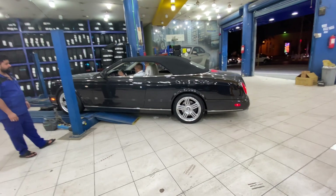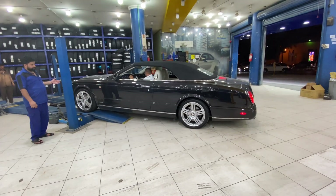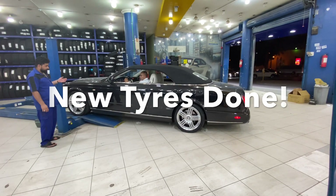This is a beast of a car — love this. The Bentley Azure: same as the Arnage saloon but coupe-bodied with a convertible roof.